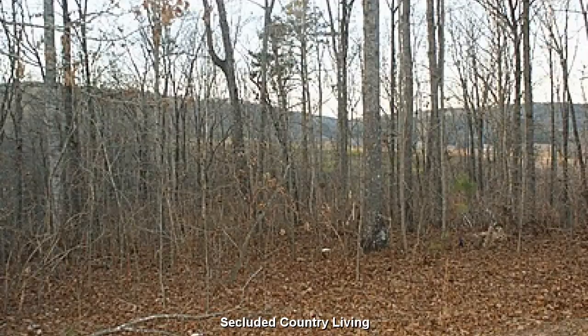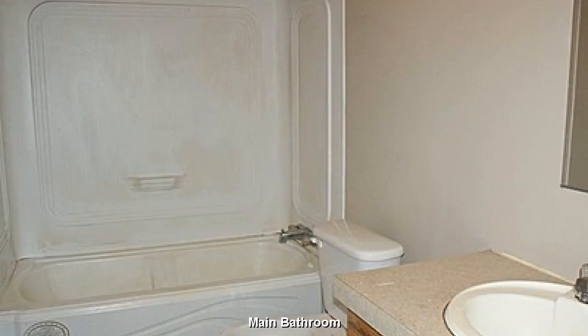Secluded country living on your own private 4-acre retreat. With a bit of creative touch, this will be quite the cute little bathroom.